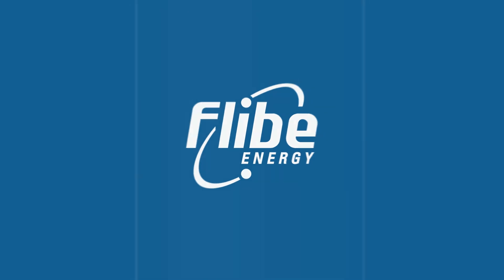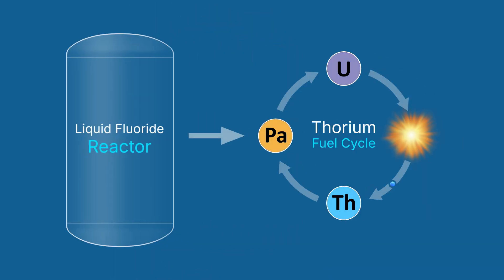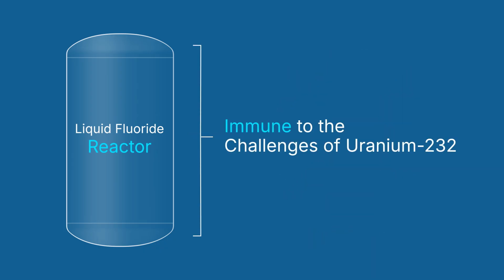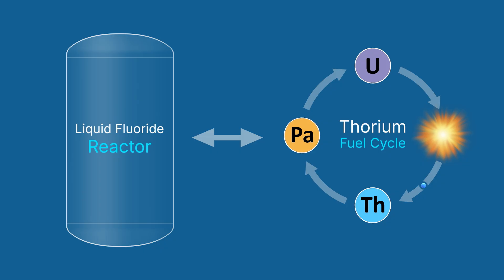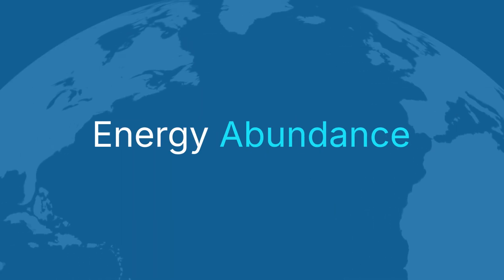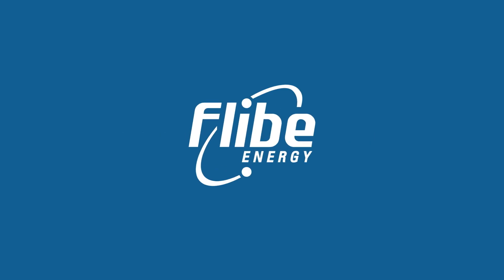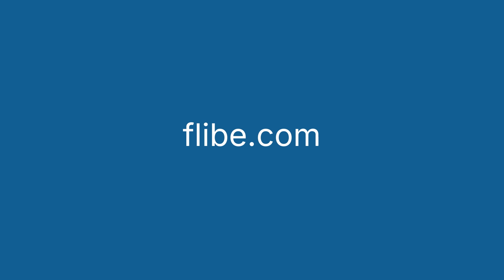Flibe Energy was formed because we recognized the potential of liquid fluoride reactors to implement the thorium fuel cycle. Since our reactors don't use solid fuels, they are immune to the challenges posed by the buildup of uranium-232. This is just one of many reasons why liquid fluoride reactors and the thorium fuel cycle go hand-in-hand to move us towards a future of energy abundance. To find out more about Flibe Energy, follow us on LinkedIn or visit us at Flibe.com.